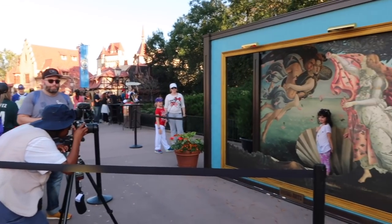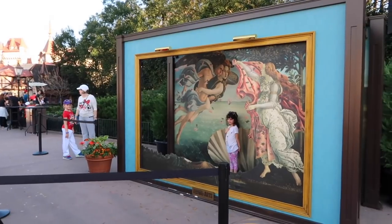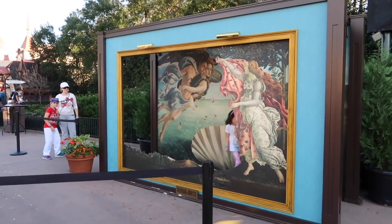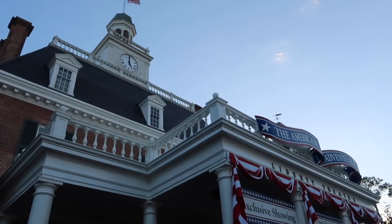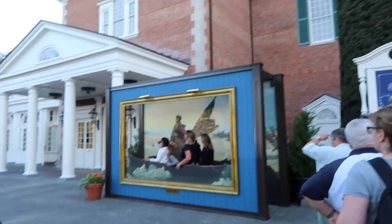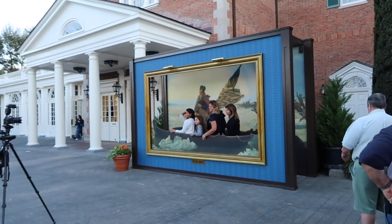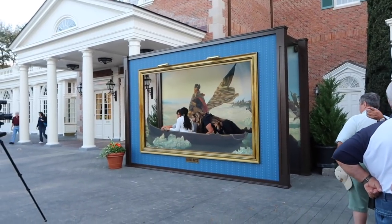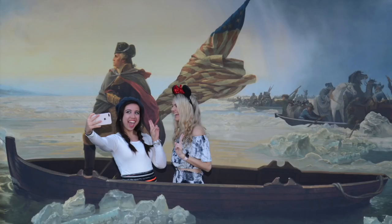Around the World Showcase they have these photo ops where you can be actually inside of a painting. In this one you can be Venus, and in this one you can be in The Scream. Welcome to the best place in all of Walt Disney World - and at the best place is the best photo op: I've always wanted to cross the Delaware River with George Washington. This is the American Adventure.